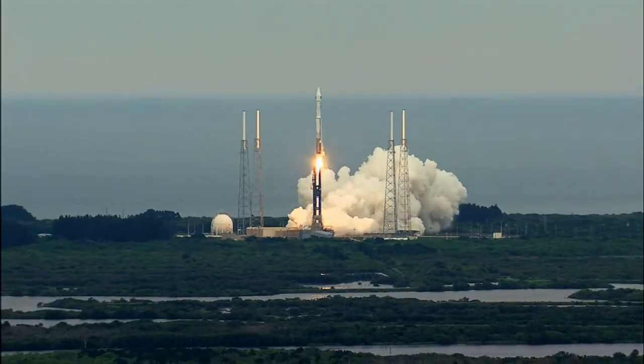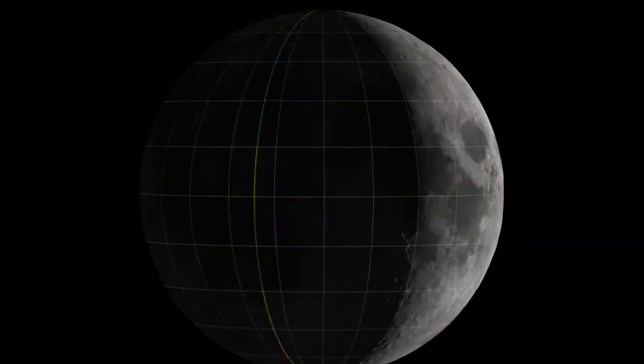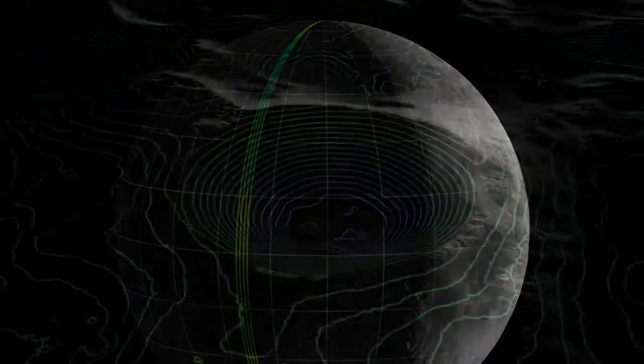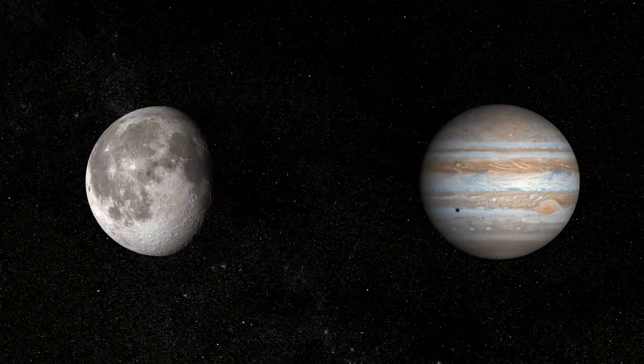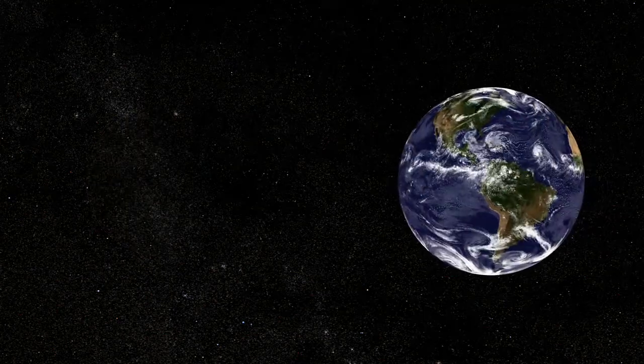Shortly after liftoff in June 2009, LRO began to transform our relationship. Because of LRO, we now know the moon's topography, its surface shape, better than any other planet in the solar system, including Earth.